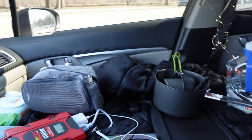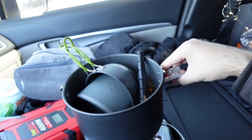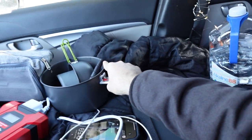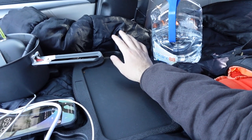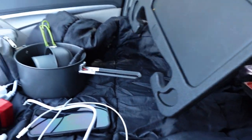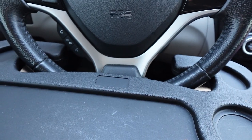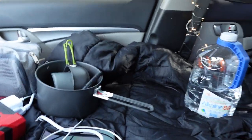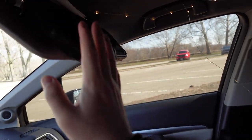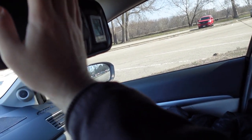Here we have a tray table — this is how I eat and do work. I attach it to the steering wheel, so if I want to eat or get some work done, I have it right here. Let's take a look at some bonus storage.